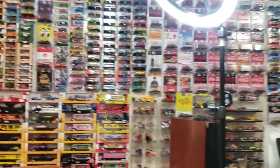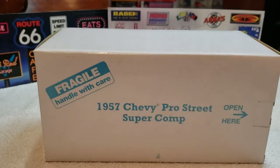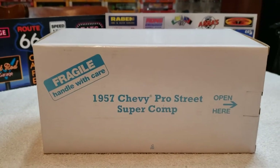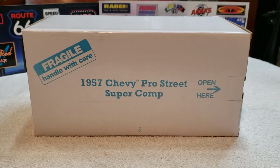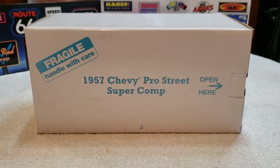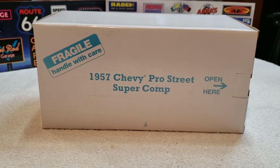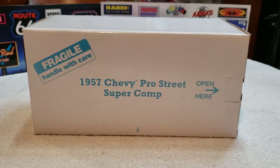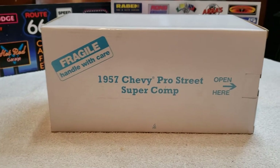So I'm going to show it. Boom! I bet you remember now, don't you, buddy? 57 Chevy Pro Street Super Comp. I said it was 1:18 scale a couple of weeks ago, but it's actually 1:24. It's Danbury Mint, but it's not the same one, buddy. It's a little bit different.